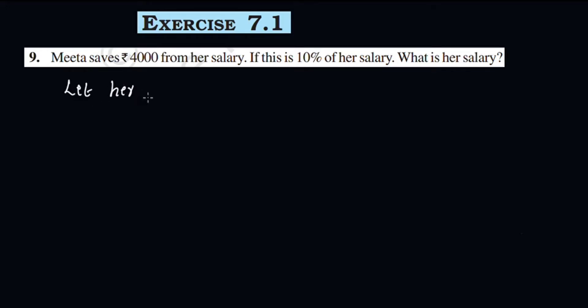Let her salary be X. What is the total salary? That is X.